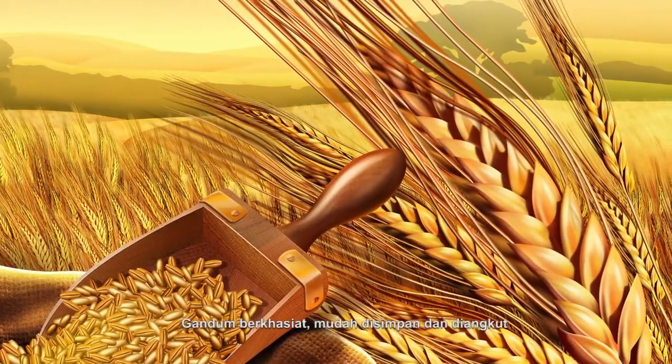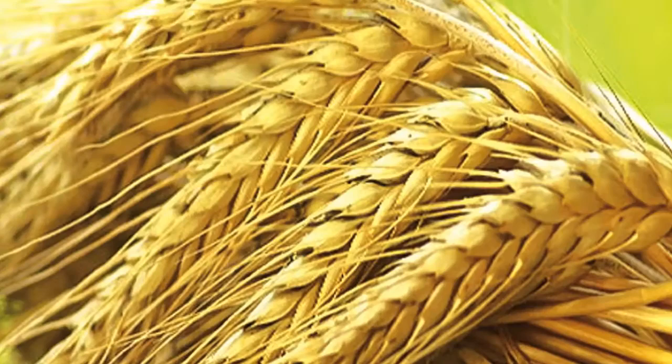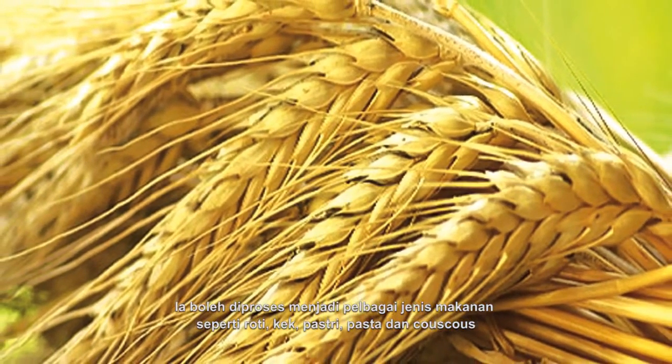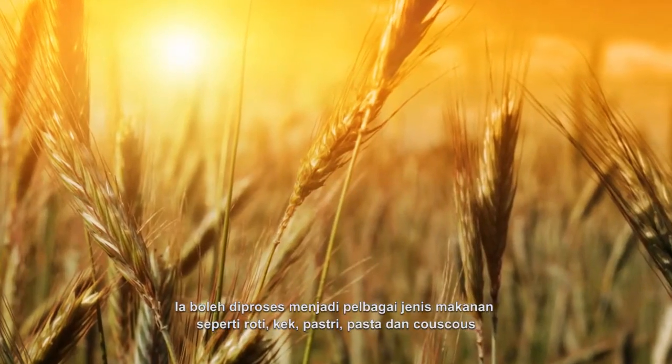Wheat is nutritious, easy to store and to transport. It can be processed into various types of food like bread, cakes, pastries, pasta and couscous.